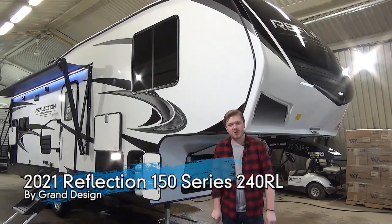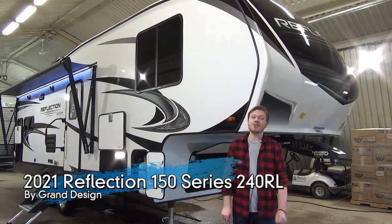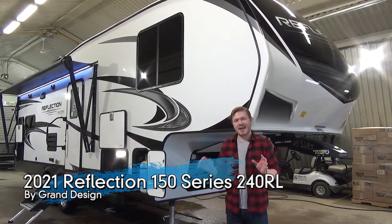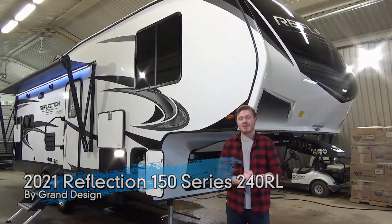Hey everyone, Mac here from Miner's Leisure World, and today I'm excited to show you the all-new 2021 Reflection 150 Series 240RL. This is a half-ton towable Couples Coach fifth wheel that I am so excited to bring to you today.